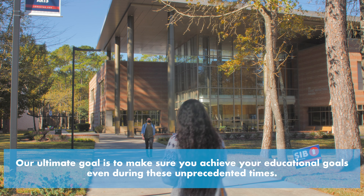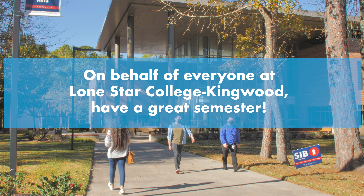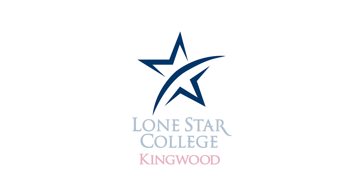Masks must be properly worn at all times, even during class. To the extent possible, classrooms have been scheduled to allow time in between classes for cleaning. To accommodate this schedule, students and faculty are asked to leave the classroom as soon as the class is over. Please exit in a manner that maintains physical distancing.